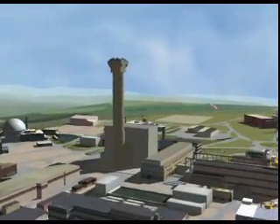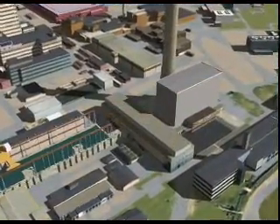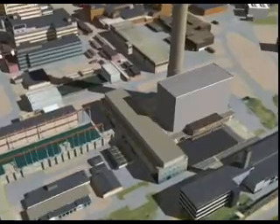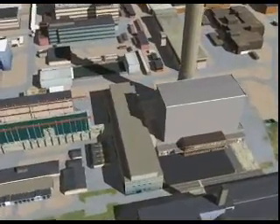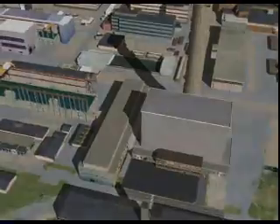The Windscale Pile reactors are adjacent to the cellar fuel facilities shown here. Pile 1 and Pile 2 are nearly identical reactors, separated by a spent fuel storage pond. The scope of the project includes the reactor buildings and associated facilities, except for the pond, chimneys, and a laboratory building.